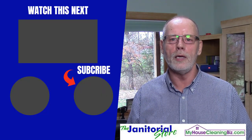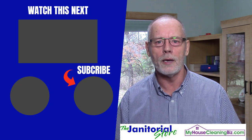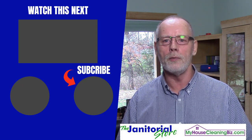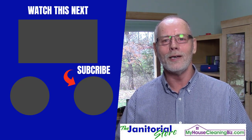If you liked this, go ahead and click on the like and share button. If you haven't subscribed to our YouTube channel yet, we have hundreds of videos on how to build a successful cleaning business — just click the subscribe button. Till next time, we'll see ya.